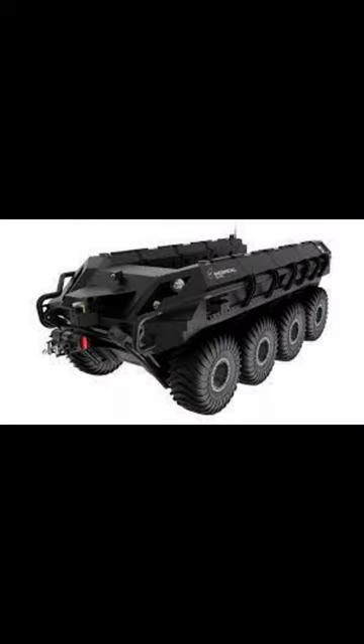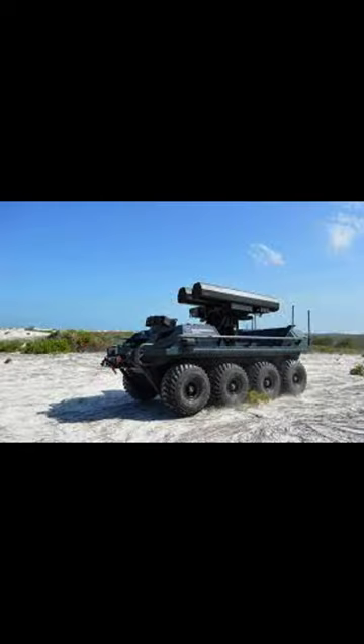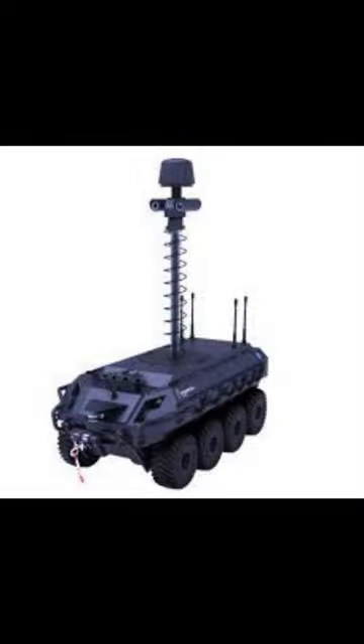Mission Master UGV design and features. The Mission Master UGV system comprises a robotic multi-purpose vehicle platform, an integrated subsystem, modular mission payloads, and a command post.